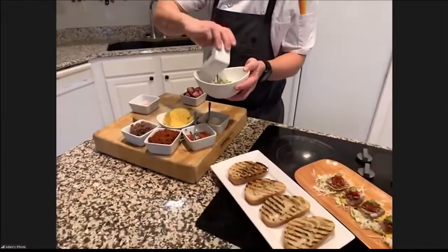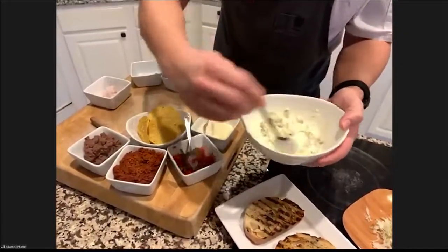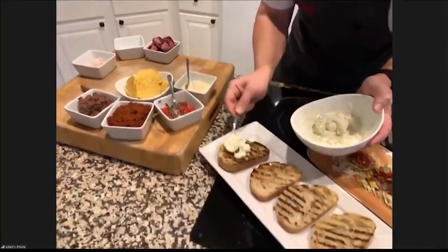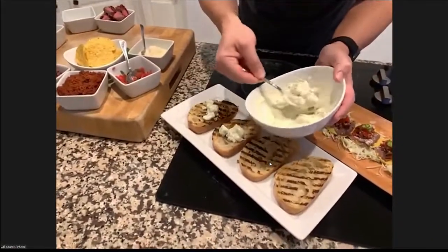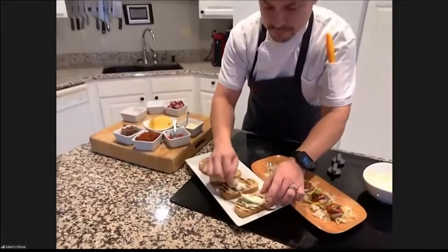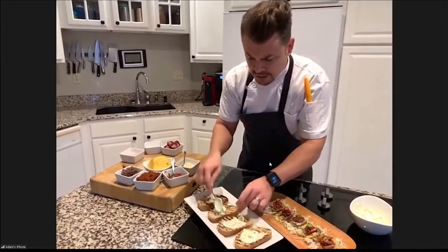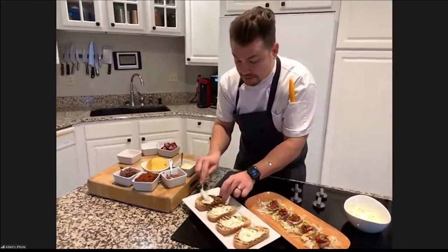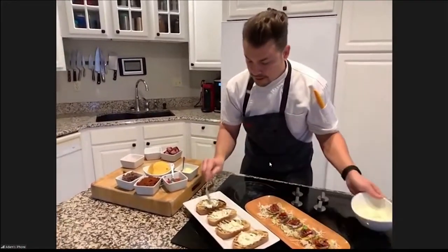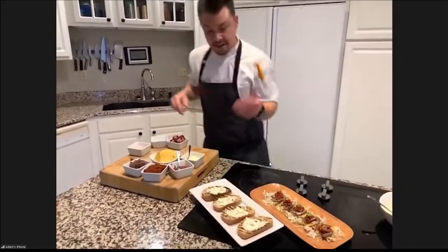We're going to amp it up by putting in some gorgonzola. Once we get this tossed together, we're just going to spread this on our toast. For people who don't eat mayonnaise, could you use crème fraîche or yogurt? Yeah, you could use basically anything — you could even just smash up your blue cheese and not do anything else. The mayo just makes it a little bit creamier, but if you're not a mayonnaise fan, that's fine.